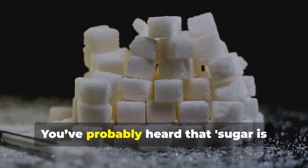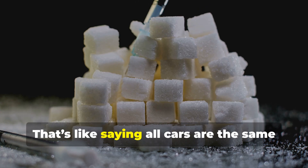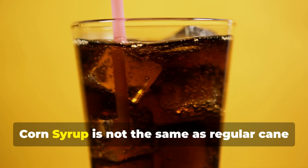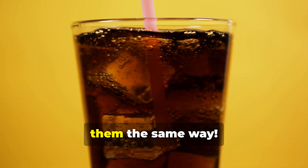Alright, let's talk sugar. You've probably heard that sugar is sugar, right? Well, nope. That's like saying all cars are the same just because they all have wheels. Today, we're breaking down why high fructose corn syrup is not the same as regular cane sugar, and why your body does not handle them the same way.